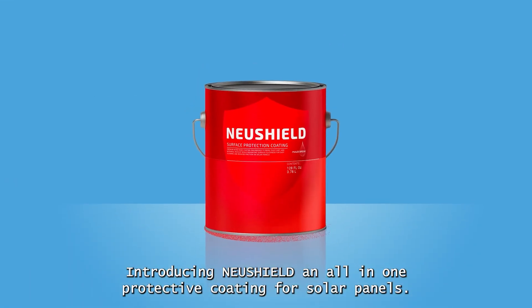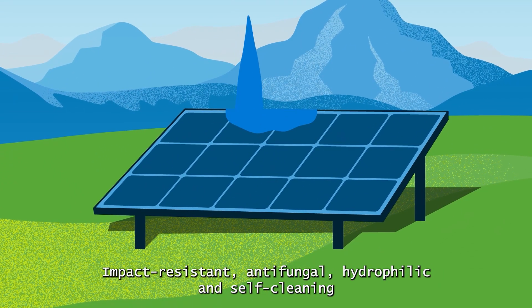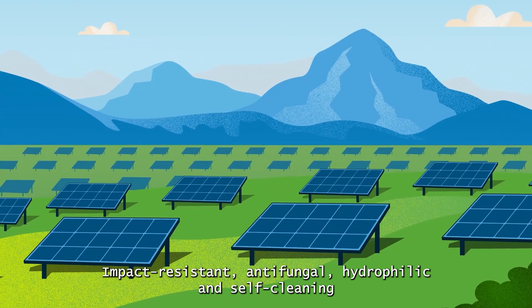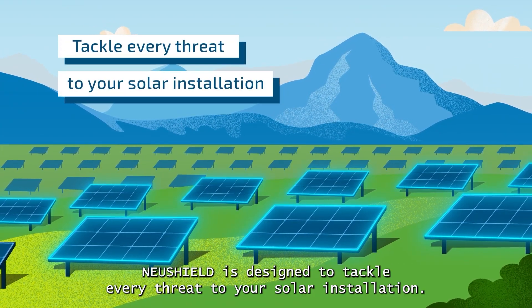Introducing NuShield, an all-in-one protective coating for solar panels. Impact resistant, antifungal, hydrophilic, and self-cleaning, NuShield is designed to tackle every threat to your solar installation.